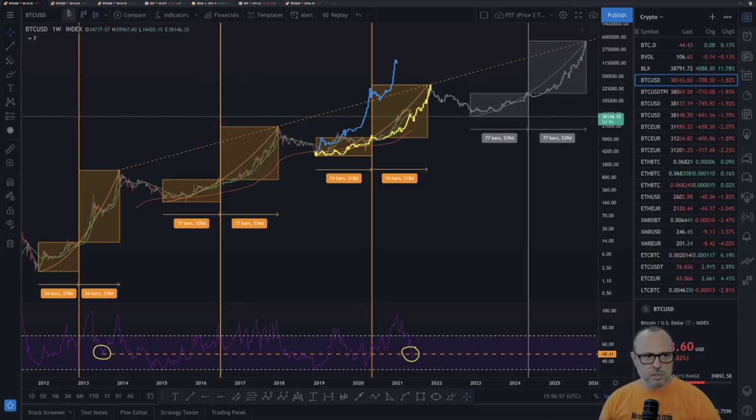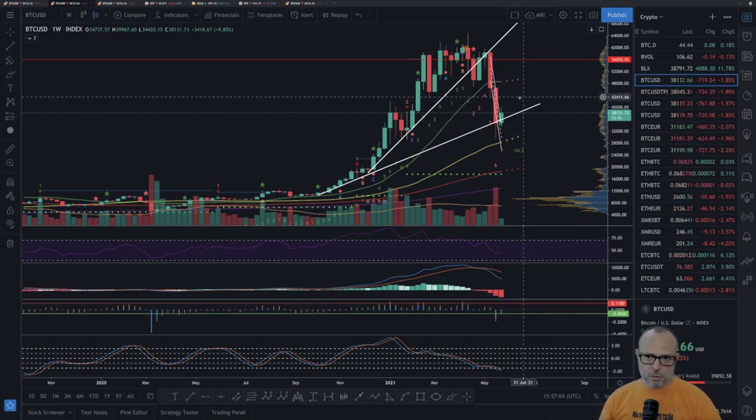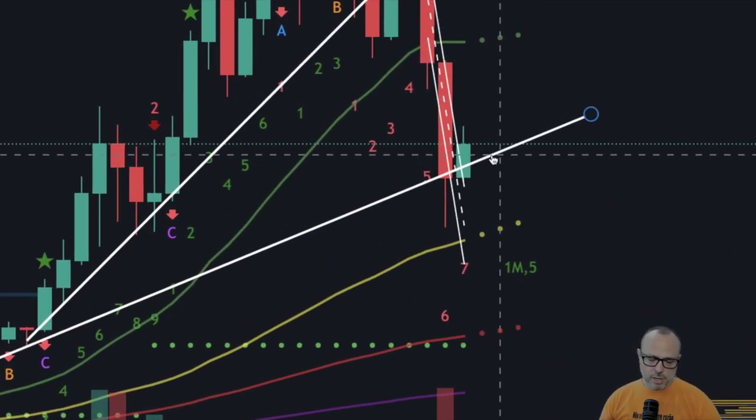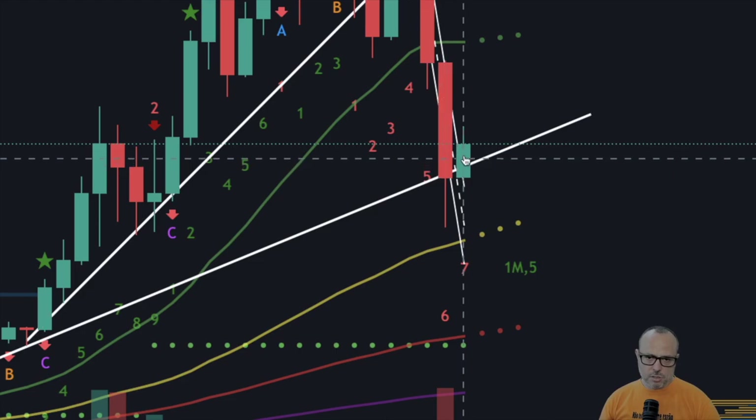Let's check the charts on the MRI. As I also explained yesterday, the second trend line I plotted some time ago — by the end of last year and beginning of this year — is still holding the price. We have a green candle for the week, we've been recovering, going almost as far as 40K.